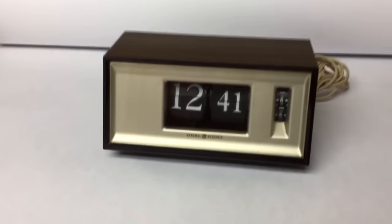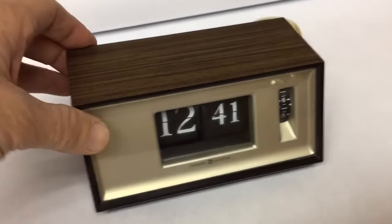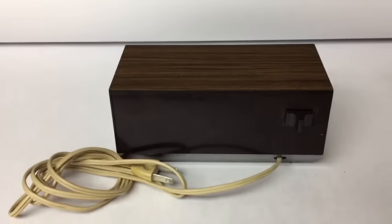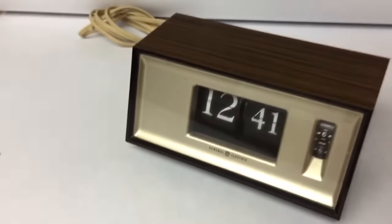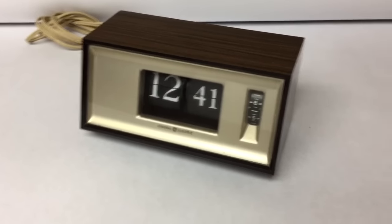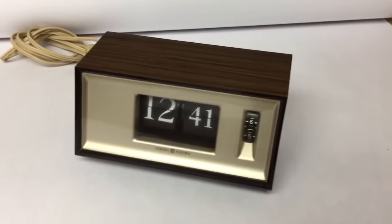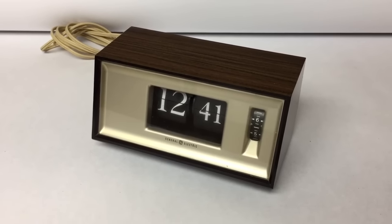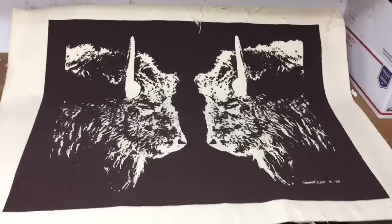This is a GE flip number clock from the late 60s/70s, in very good condition, although it was really dusty and dirty and didn't seem to want to flip the numbers correctly. I took it apart, blew it out with some compressed air, tested it out for a few days, and it works great now. This was just a dollar at a garage sale and it sold for $30.